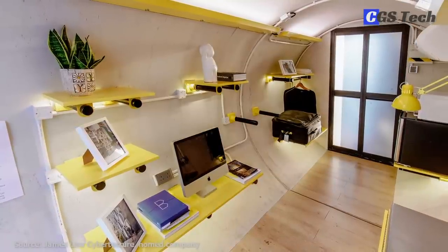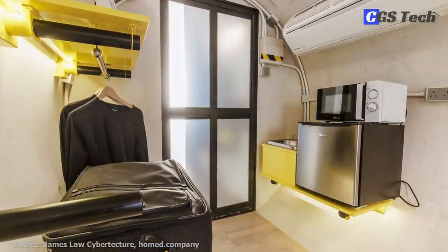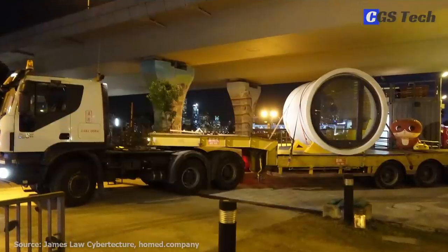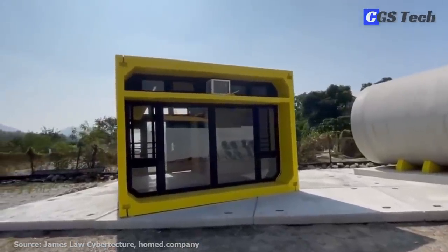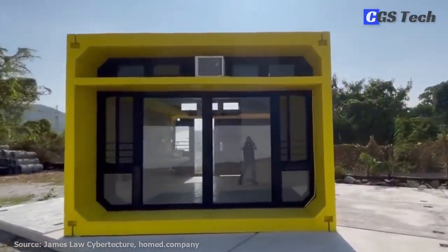O-Pod 1 has all the basic necessities like living, cooking, and bathroom spaces. Pods can be stacked together to form a low-rise building and also be relocated to different sites in the city. Similar to O-Pod 1, BoxPod is built on the same idea, but instead of round pipes, it utilizes concrete box culvert sections for a more traditional square housing unit.